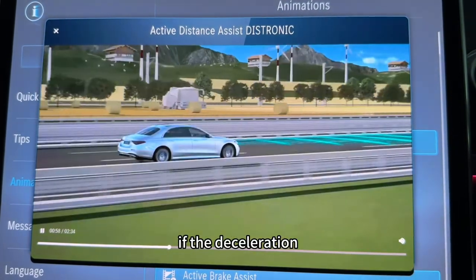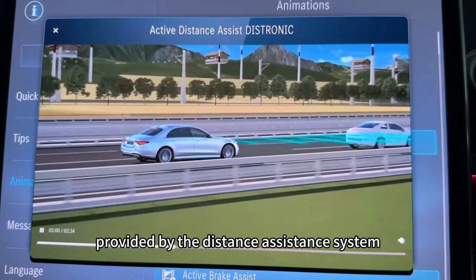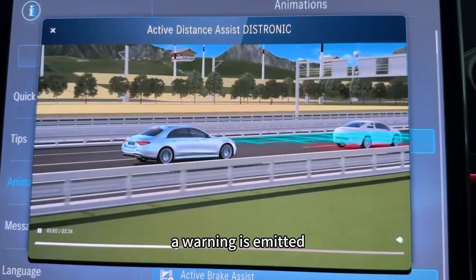If the deceleration provided by the distance assistance system is insufficient, a warning is emitted.